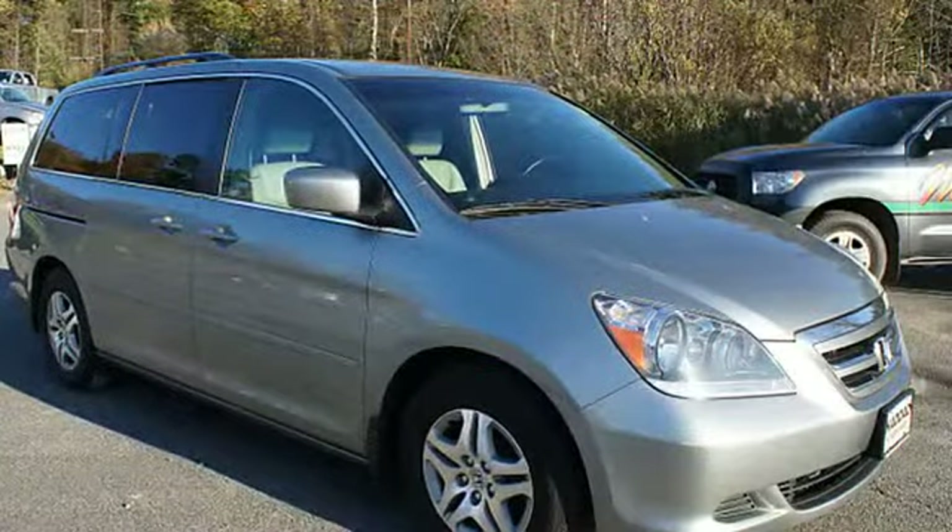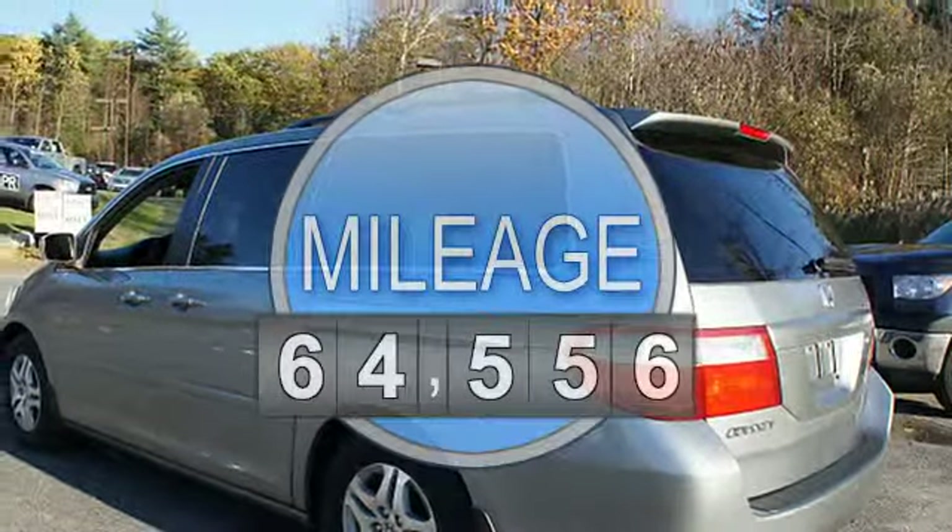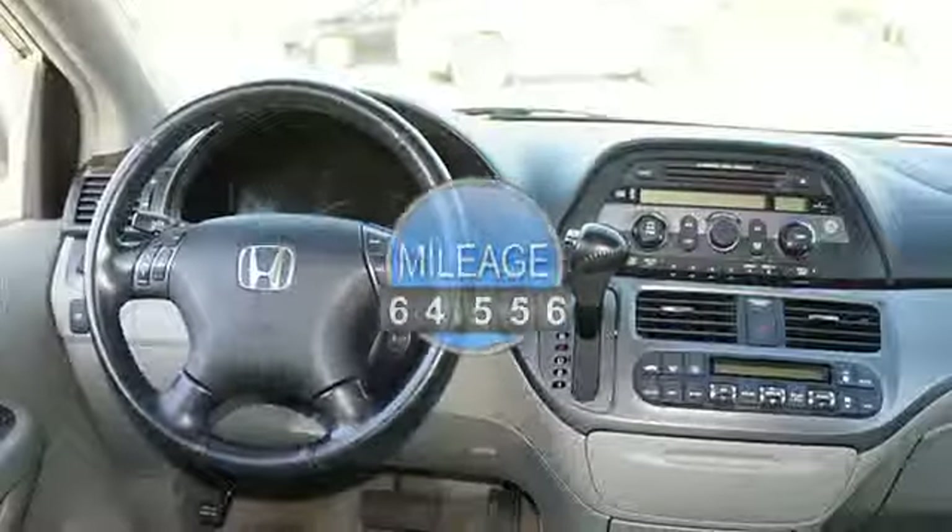This vehicle features the following equipment: not specified, six-cylinder, FWDM multifunction steering wheel, airbag deactivation, third-row seats, air conditioning.